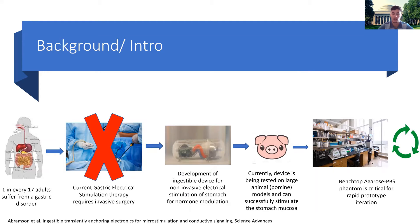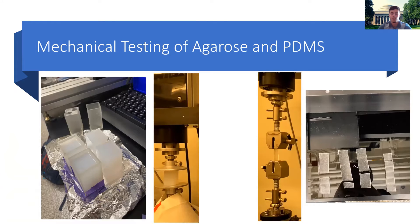This is being pursued by an agarose PBS phantom, which accurately models the mechanical and electrical properties of real stomach tissue. What we see here on the left are 3D-printed molds that we use to pour the agarose and PBS compositions in, and then we let it solidify.